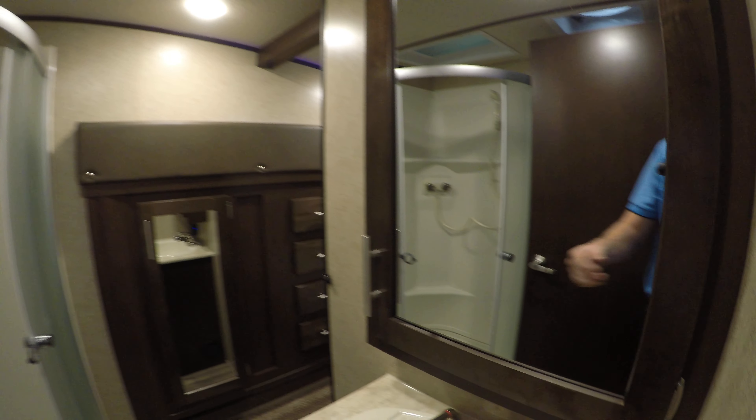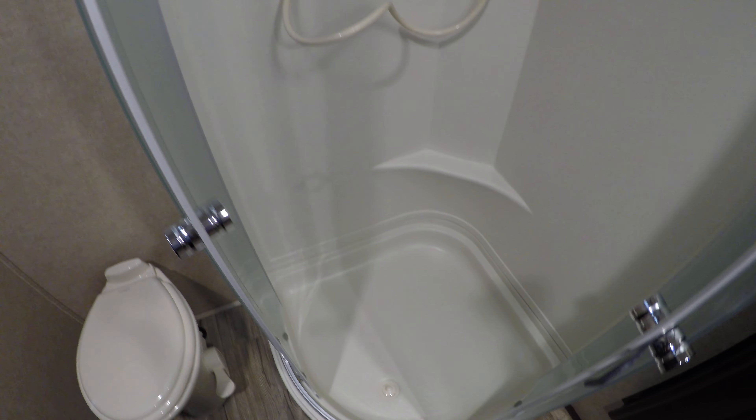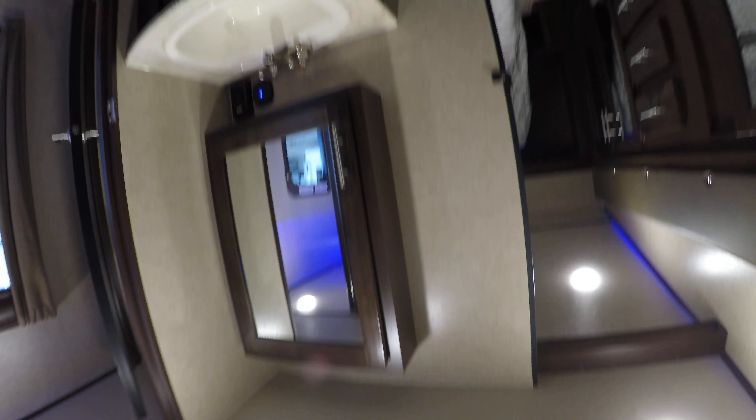Now we've got our master bath. We've got the medicine cabinet right here, the sink, nice big shower. I'll just hop in here so you can see height-wise — I'm 5'9" and there's plenty of room.